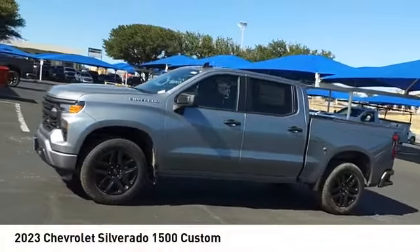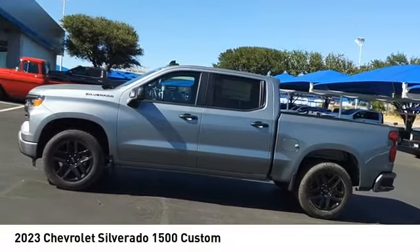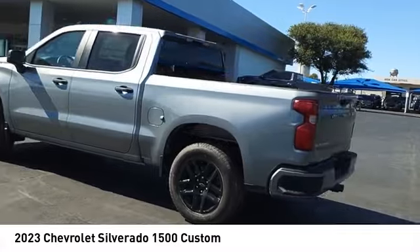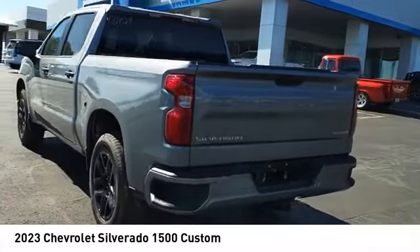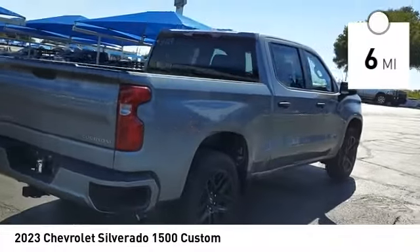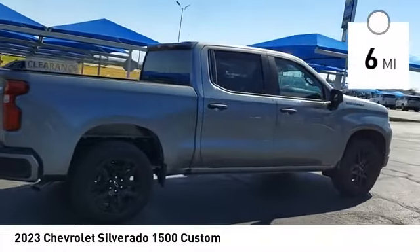Take a ride in the 2023 Silverado 1500. The Chevy Silverado 1500 has the lowest cost of ownership of any full-size pickup. This vehicle has less than 100 miles. Here are some of this vehicle's great options.